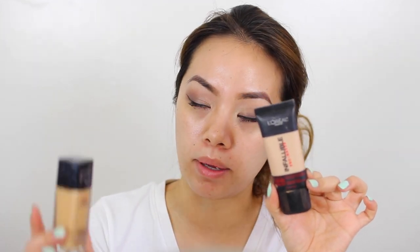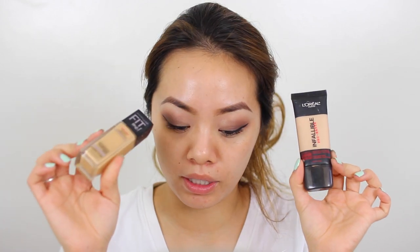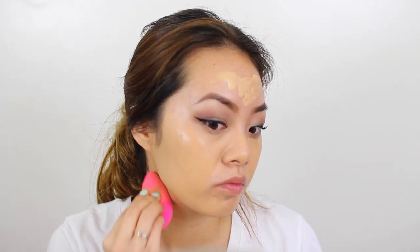The foundations I'm using today are the Infallible Pro Matte Foundation mixed with the Maybelline Fit Me Dewy and Smooth. Because that's going to be a little too dark, I'm adding a bit of my Urban Decay Naked Skin Concealer into the foundation mix and then dotting it onto my face. By the way, my skin type is oily — I have very oily skin and I turn into a grease ball.